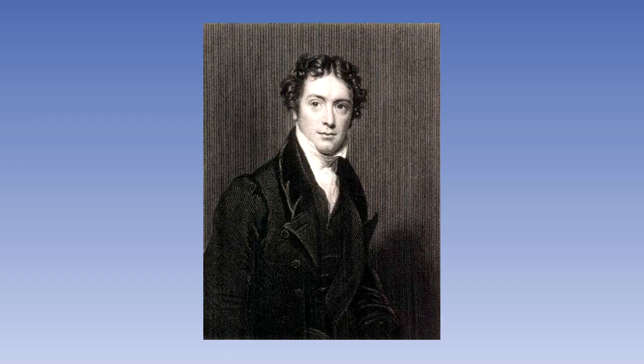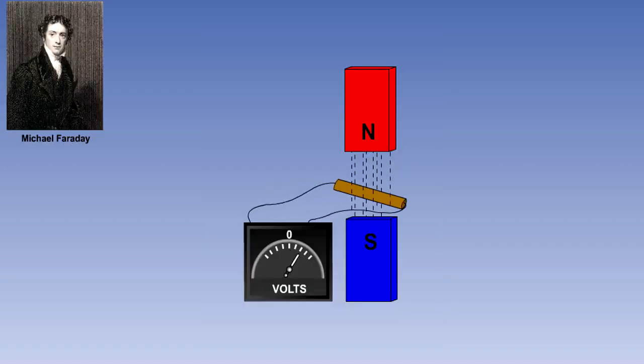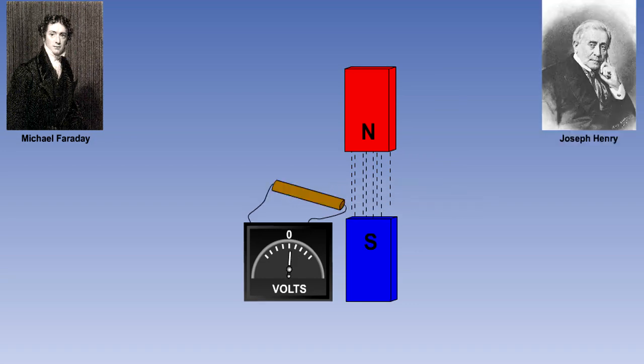In 1831, an Englishman, Michael Faraday, discovered that if a conductor is moved through a magnetic field, cutting through the lines of flux, an electromotive force, or EMF, is induced in the conductor. In the interests of historical accuracy, it should be pointed out that the American, Joseph Henry, made the same discovery at more or less the same time.